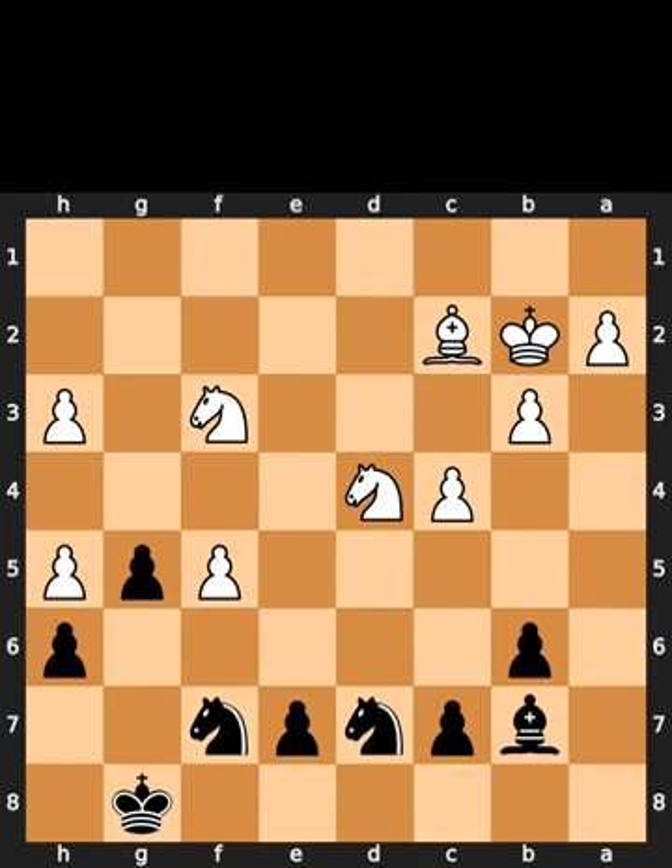This is the chess.com puzzle for today. In this position, it is black to move. I will give you 5 seconds to think. Comment what you think the solution is.